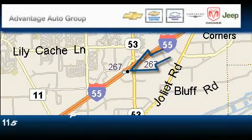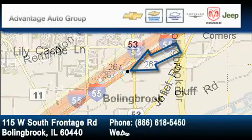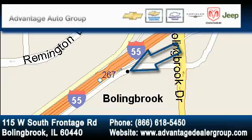Advantage Chevrolet Bolingbroke is located at 115 West South Frontage Road in Bolingbroke. Our goal is to exceed all of your expectations, to ensure that you'll return for future visits.